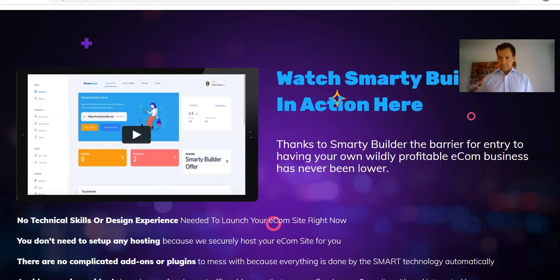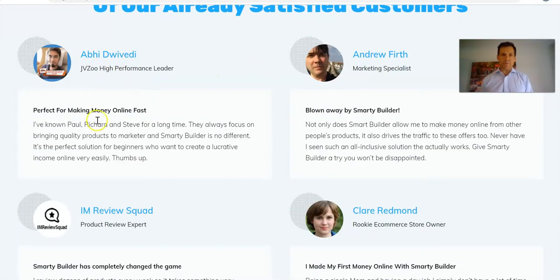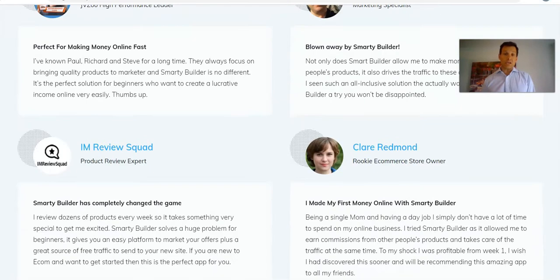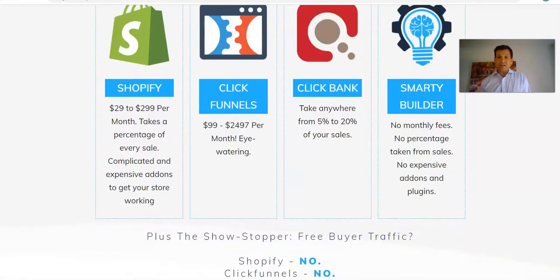They've also included testimonials of people that have utilized SmartyBuilder and other versions, and the success they've had. This is for people who maybe have another job, or just want another stream of income — you want something that's going to be easy and can be working while you're doing other things. They talk about how it stacks up against very big players like Shopify, ClickFunnels, and ClickBank. The big difference here is you're not paying monthly fees, and no percentage of the commissions you make goes into these other platforms — you keep everything that you produce.